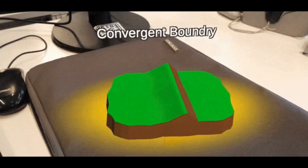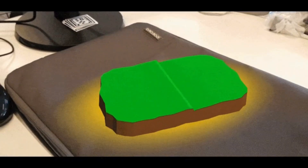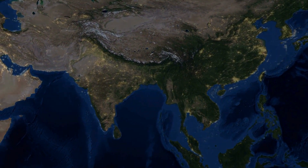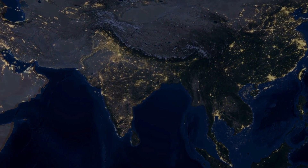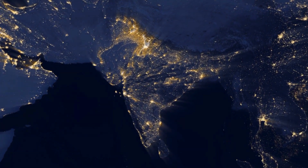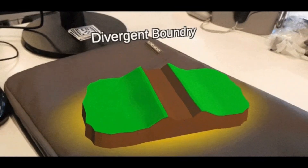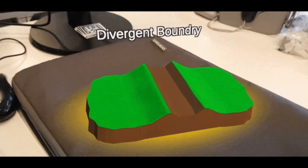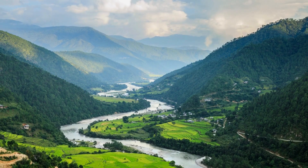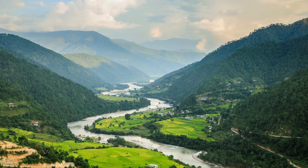When tectonic plates collide, they can create mountains and peninsulas. For example, the Indian subcontinent collided with the Eurasian plate, forming the Himalayas and the southward-pointing Indian Peninsula. And when plates move apart, they can form rift valleys — and more peninsulas. The Great Rift Valley in Africa is a perfect example of this process in action.